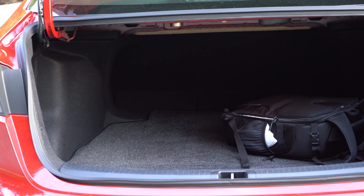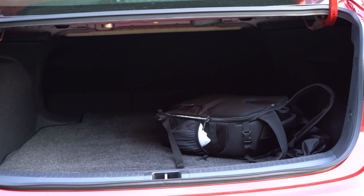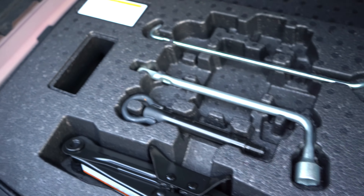The trunk space is tremendous — huge amounts of space. I would almost argue there's more practical usable space in the sedan than in the hatchback, which is crazy. You can fit a whole lot of stuff back there. It's very deep — almost the same size as a mid-sized car's trunk. Very impressive. You also have a spare tire in the trunk.